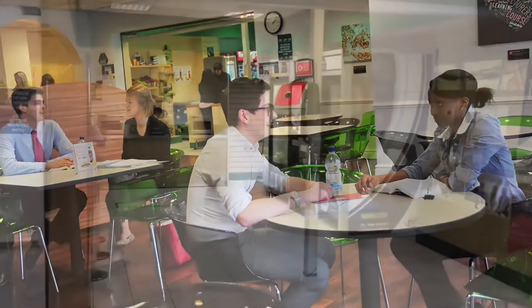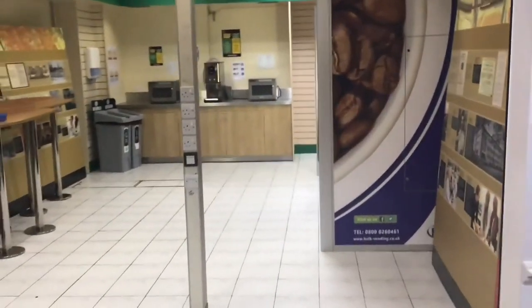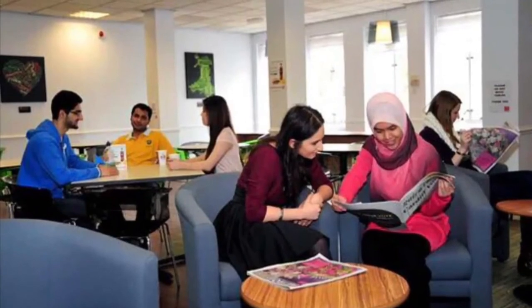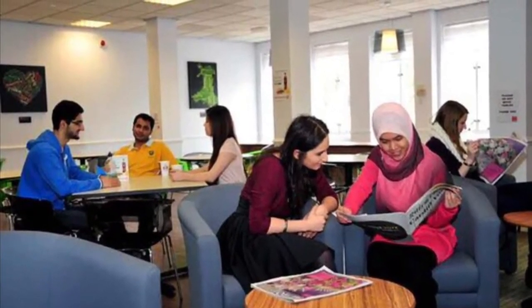Next up on the tour is the Redwood Café — a great space to take a break between timetabled teaching, grab some lunch or catch up with friends or student mentors. The café has free Wi-Fi and a self-service kitchen area with microwaves for meal prep, along with vending machines for drinks and snacks.